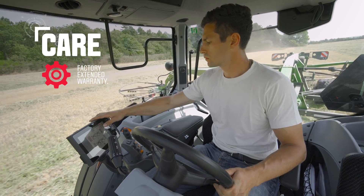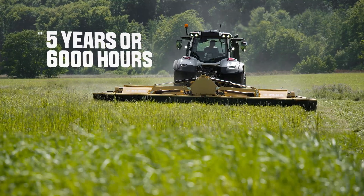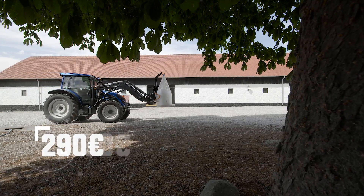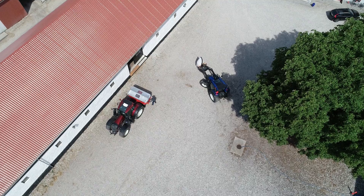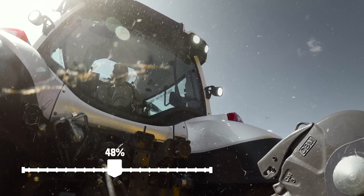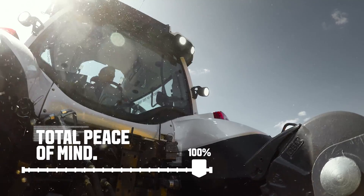Fix your costs for up to 5 years or 6,000 hours and stay in control. Choose between 0, 290 euros or 590 euros excess, and you are always well protected for any repair costs. Select the VultraCare extended warranty and give yourself total peace of mind.